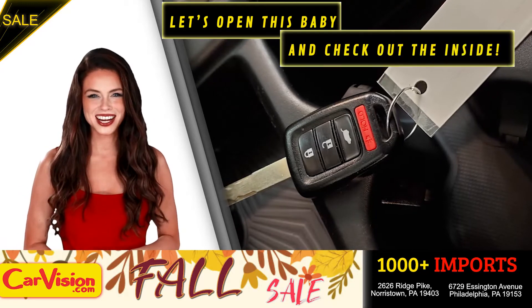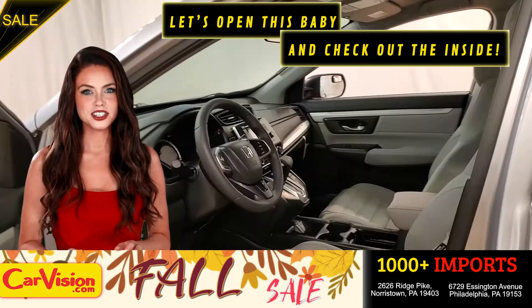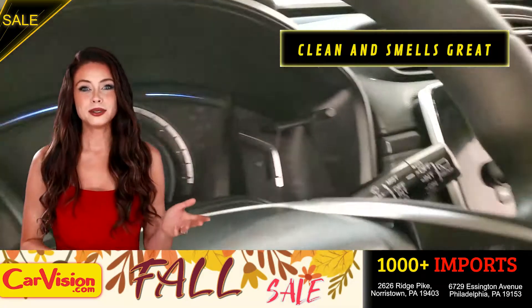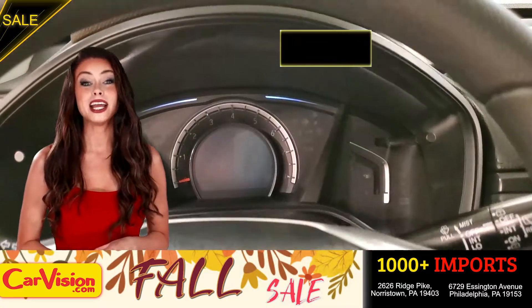Let's open this baby and check out the inside. The car is extremely clean and smells great. Great space to put your coffee, cell phone, and wallet.